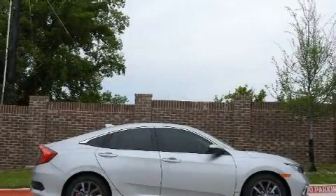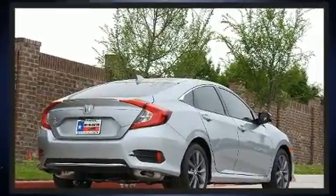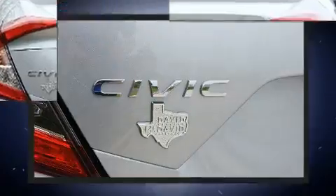You can expect a lot from the 2020 Honda Civic. This four-door, five-passenger sedan is waiting for you to take home. Performance and efficiency are both prioritized, thanks to the efficient four-cylinder engine providing a smooth and predictable driving experience.